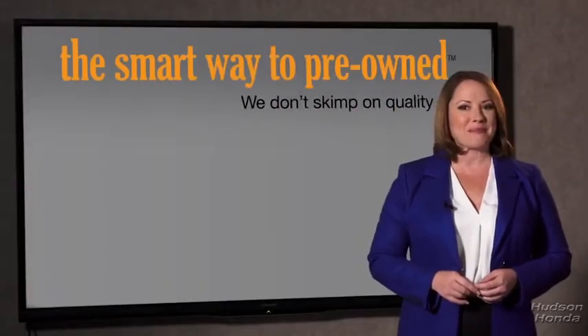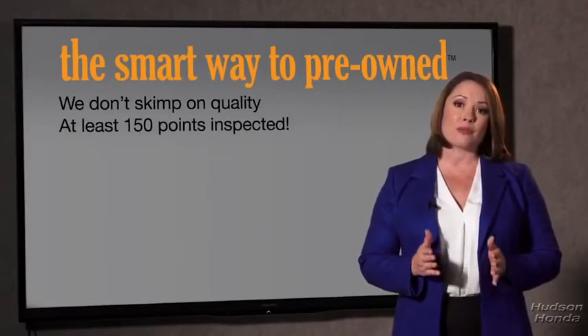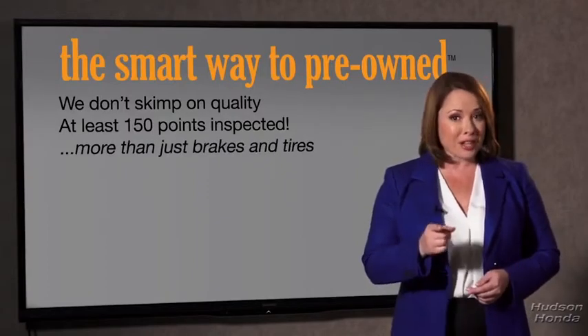What do you like the most about the Smart Way to buy a pre-owned vehicle? Well, I had no idea a dealer could sell a car that barely passes state inspection as adequate. I mean, they only check two things — the tires and brakes are just adequate, not even good. Why take chances? Your life and those of your loved ones should be more important than that. That's why we don't skimp on quality.